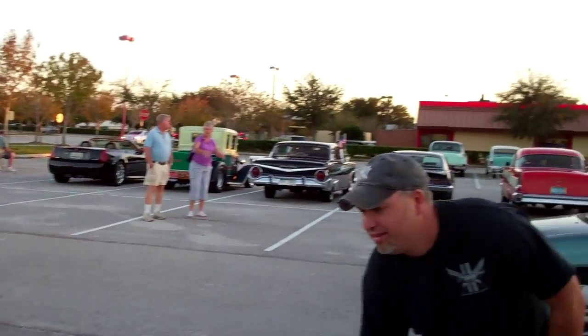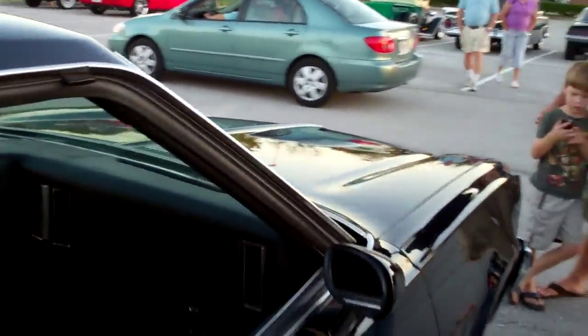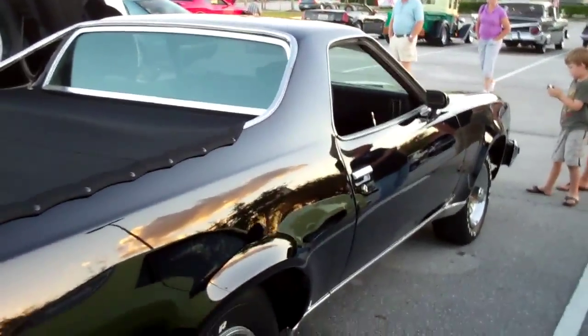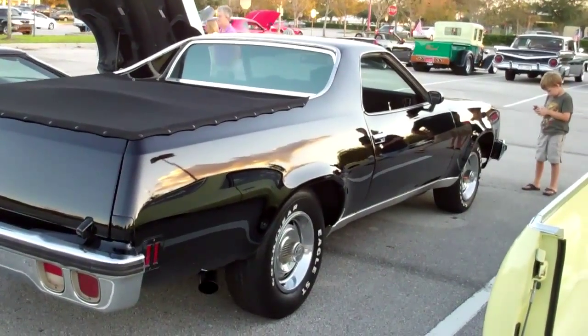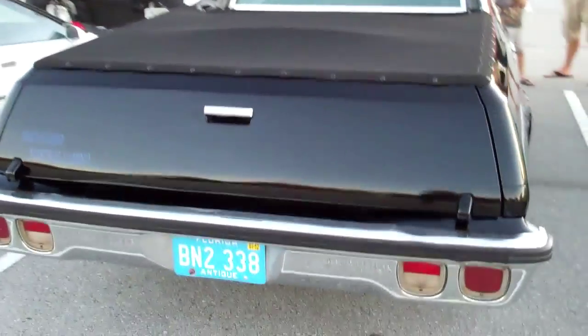This is black bow ties — in fact there is a black bow tie right there. Here's SS396. This is the car we've all been lusting after. Look at how sweet this thing is. If you're not here live, it is gorgeous. It is just sweet.